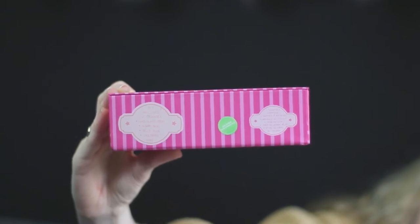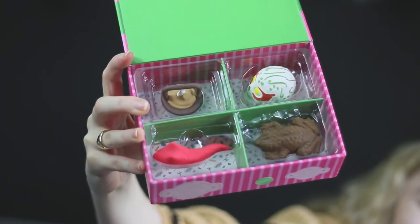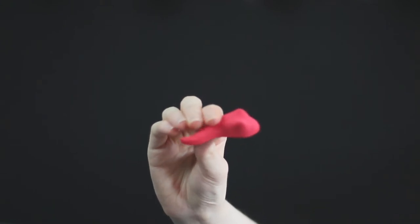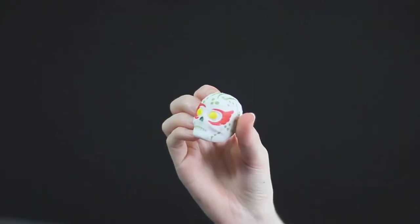I'm pretty excited about the next thing because it's from Honeydukes - not edible! The set includes four erasers: a chocolate frog, a sugar skull, a jelly slug, and a cauldron cake. We've got our little pink and green box which is very special - it looks like you could keep sweets in it, which is what I'm gonna do. Look at this chocolate frog - it looks like a real chocolate frog! And this is a jelly slug. And a cauldron cake - I want to eat it! And a sugar skull. That's amazing and it's really heavy.